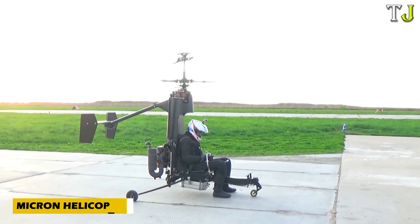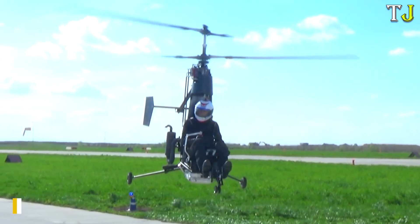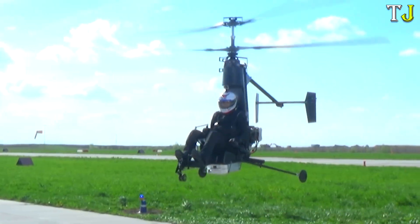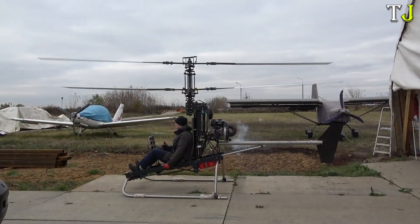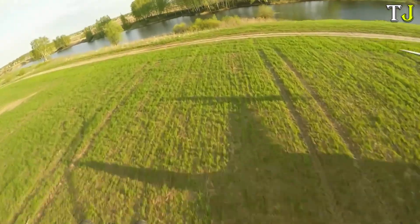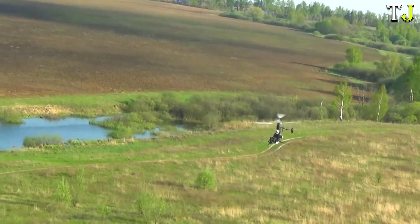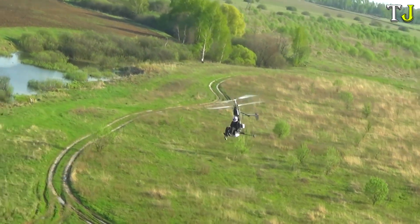Imagine a helicopter so compact and easy to fly it feels like a personal aircraft for everyone. Meet Micron Helicopters, the perfect blend of efficiency, simplicity, and excitement. Designed with a lightweight build and powered by efficient engines, these mini-helicopters are ideal for both recreational flights and short-distance commutes. Despite their small size, they offer incredible stability and maneuverability.